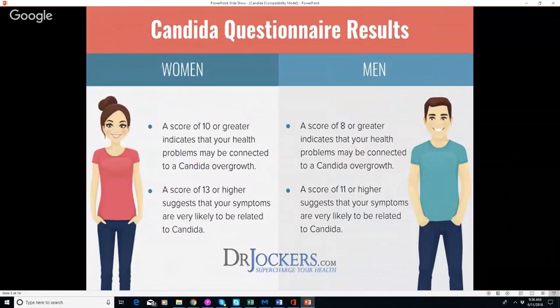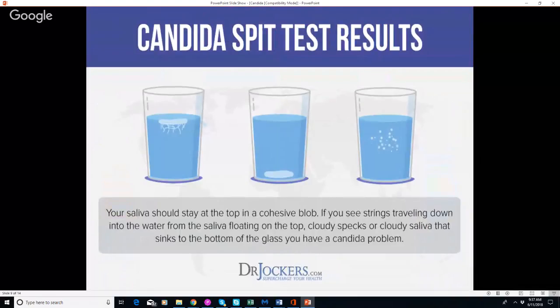For the candida questionnaire results: there are a few questions more pertaining to women, such as vaginal discharge. For men, a score of 8 or greater indicates your health problems can be connected to candida; a score of 11 or higher suggests your symptoms are very likely related to candida. Women have slightly different scoring thresholds because a couple of questions don't pertain to men.